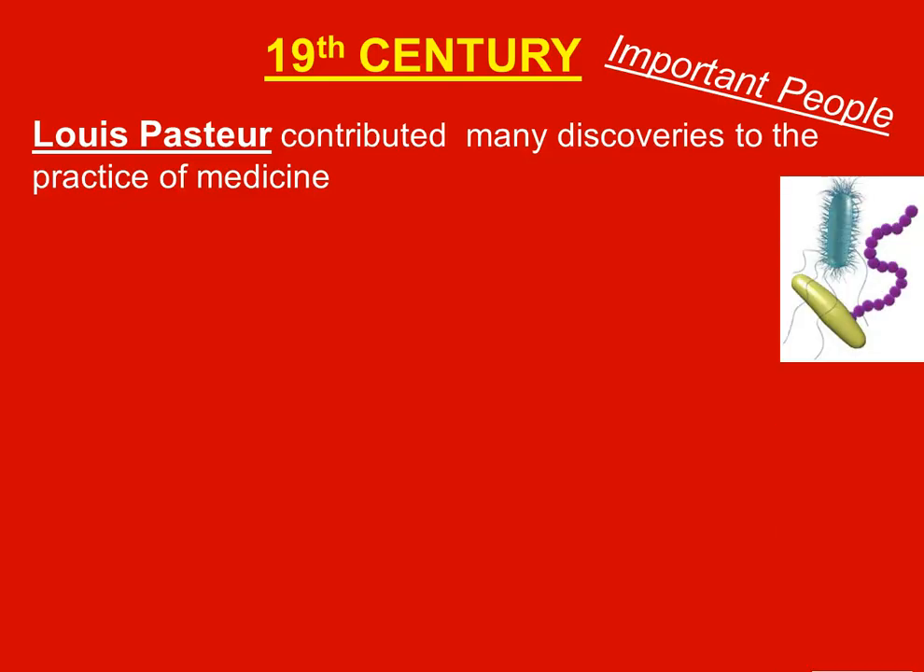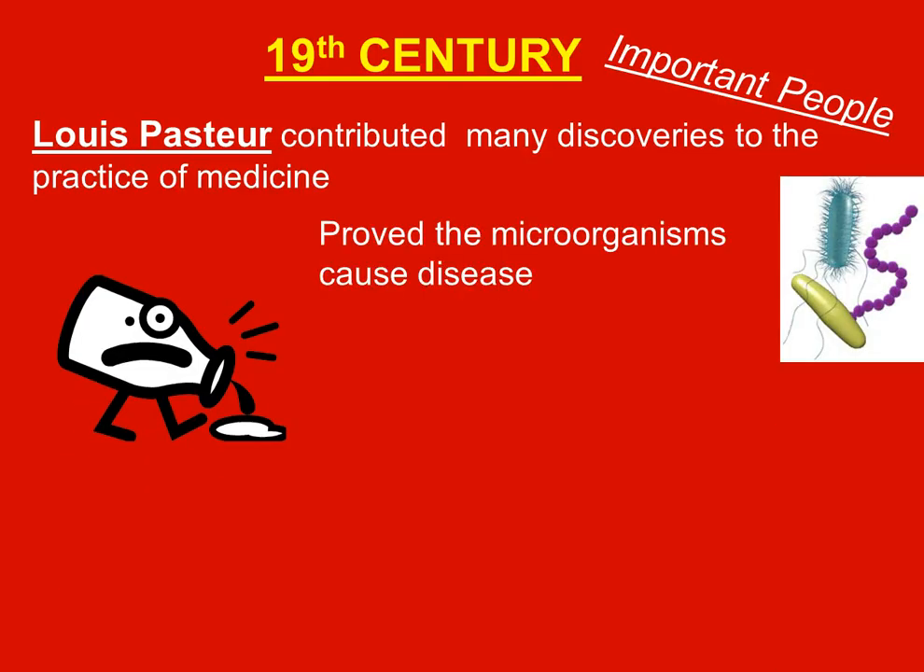Louis Pasteur contributed many discoveries to the practice of medicine. He proved that microorganisms cause diseases — thanks to Anton van Leeuwenhoek for inventing the microscope so we could see them. Pasteur also pasteurized milk to kill bacteria, and the term 'pasteurized' comes from his name.